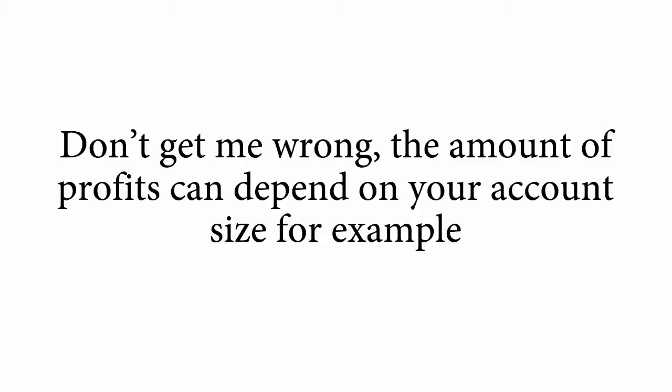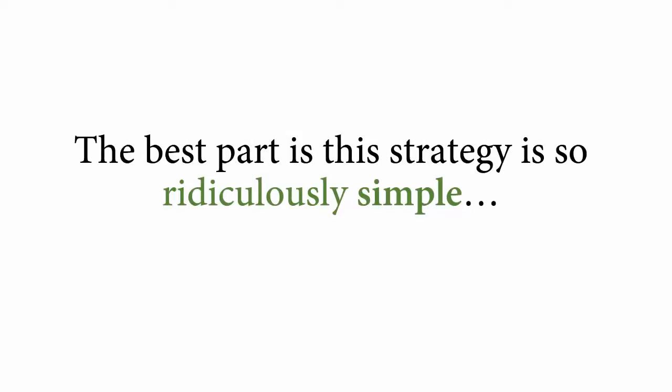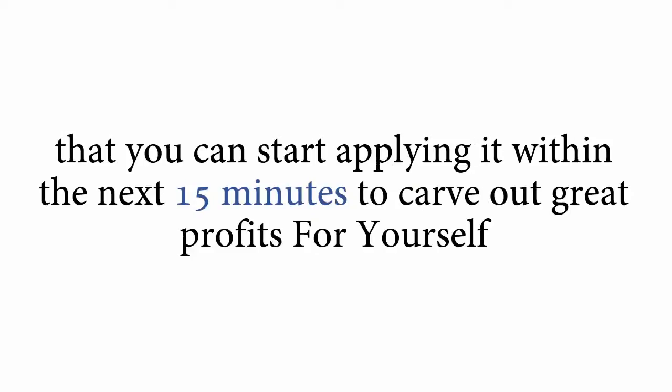Don't get me wrong, the amount of profits can depend on your account size, but this is the money I've been making with this strategy for quite a long time. The best part is this strategy is so ridiculously simple that you can start applying it within the next 15 minutes to carve out great profits for yourself, even if you have no experience, very little money, and no clue whatsoever.